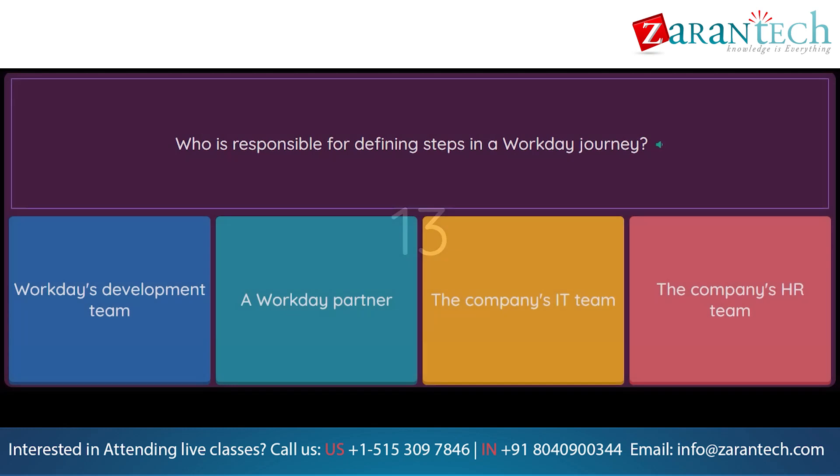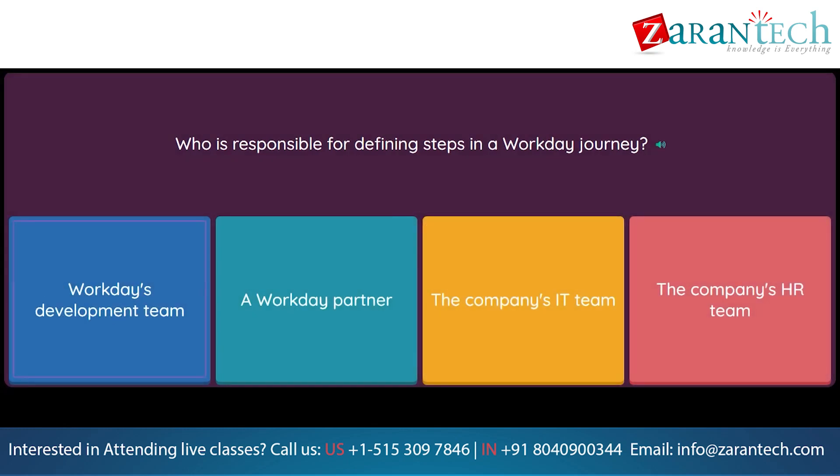Question: Who is responsible for defining steps in a Workday Journey? Option 1: Workday's development team. Option 2: A Workday partner. Option 3: The company's IT team. Option 4: The company's HR team.